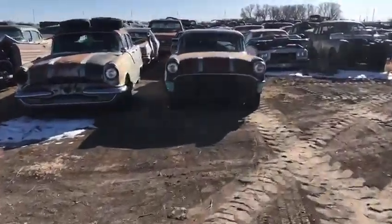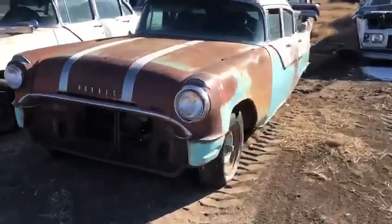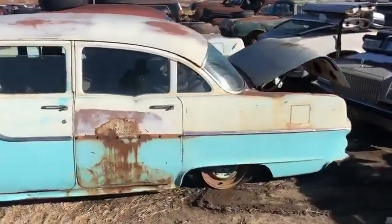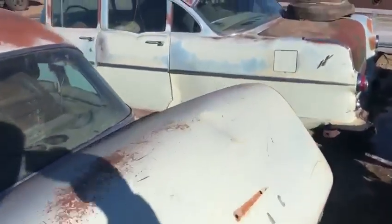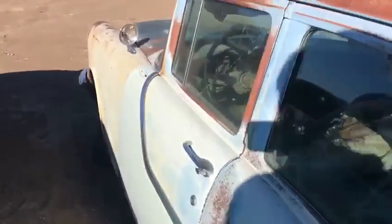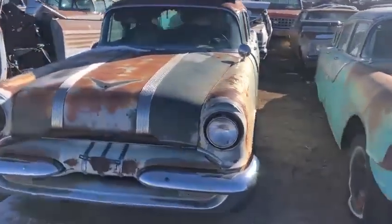Couple more '55 Pontiacs that came in from Dad's. We had three of these that came in about a month or two ago that we got moved — these were the last two. Plus I've already got two or three other Pontiacs in stock. Once we get these things sorted out by group, I'll start bringing you some specific videos on the specific year models of these cars. These cars are pretty solid, a lot of good sheet metal on them, a lot of good stuff left yet.